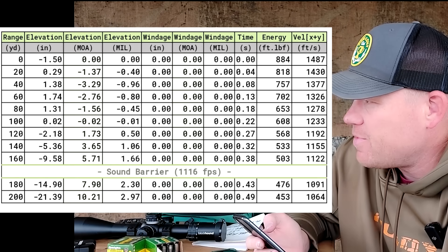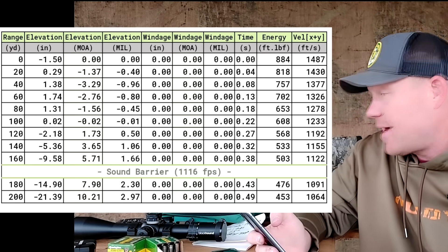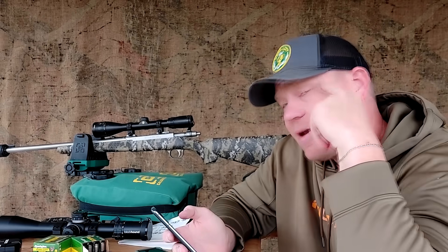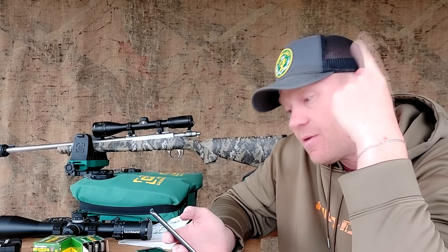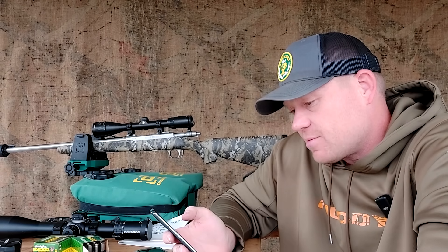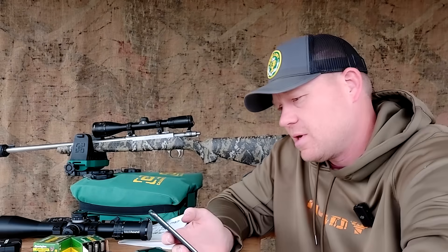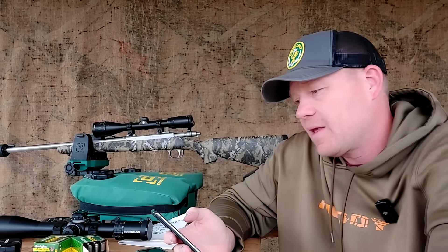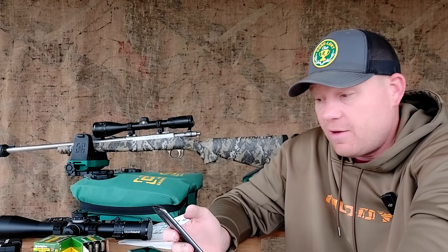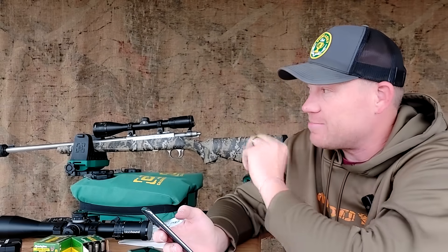At the muzzle, that 180 grain going 1,487 feet per second has 884 foot-pounds of energy. At 40 yards it's got 757. At 60 yards, 702. At 80 yards, 653. At 100 yards where my target was, it's got 608 foot-pounds of energy. Out to 200 yards where it's slowing down, it's got 453 foot-pounds. I know there are going to be people saying the 357 is not good enough for deer — I'm not going to tell you what to do, but I am going to take this thing deer hunting. It is going to be close quarters deer hunting. Don't get crazy in the comments. Zero to 120 yards we can do dead on holds and we'll be good. I wouldn't hunt with it further than that anyway — we've got plenty of better options for 120 yards and out as far as deer catching goes.